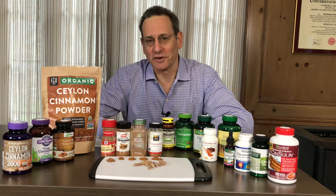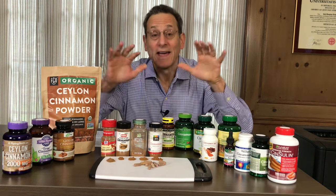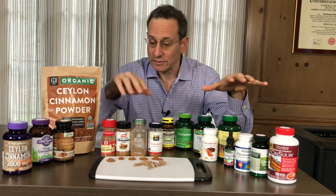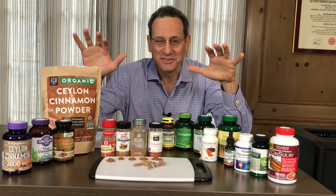Hi, I'm Dr. Todd Cooperman, president and founder of ConsumerLab.com, and I'm here to talk today about cinnamon — both cinnamon spices and cinnamon supplements.